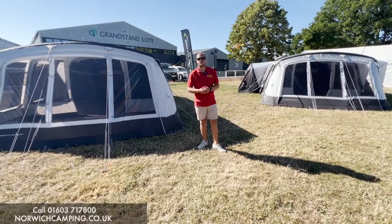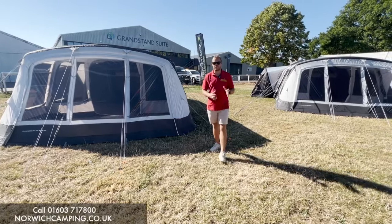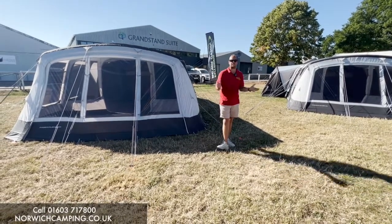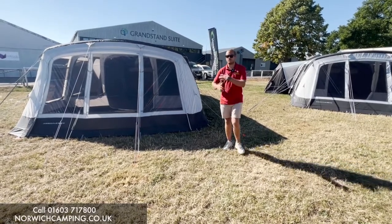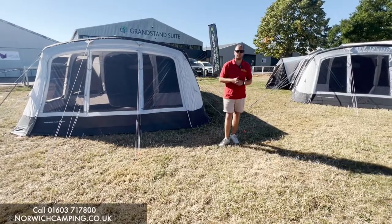Hi guys, I'm Jordan for Norwich Camping and Leisure, and we're beside the new Airedale range from Outdoor Revolution for 2023. These are some of the best-selling tents on the market and they've been updated for 2023 with a few new features. We'll run you through the standard features and then get into some of the newer features as we go through the video.